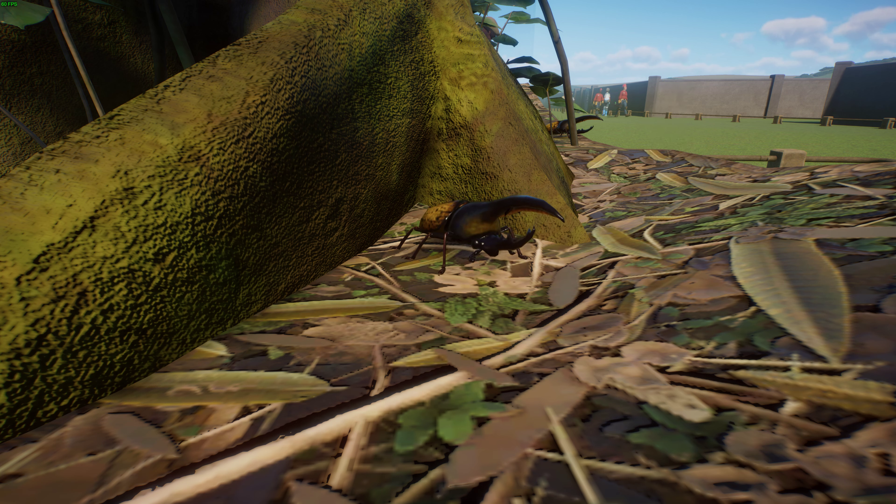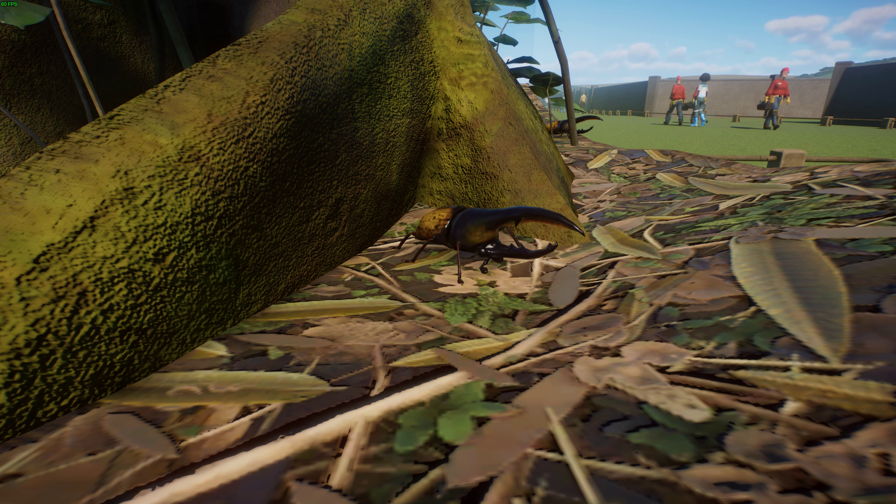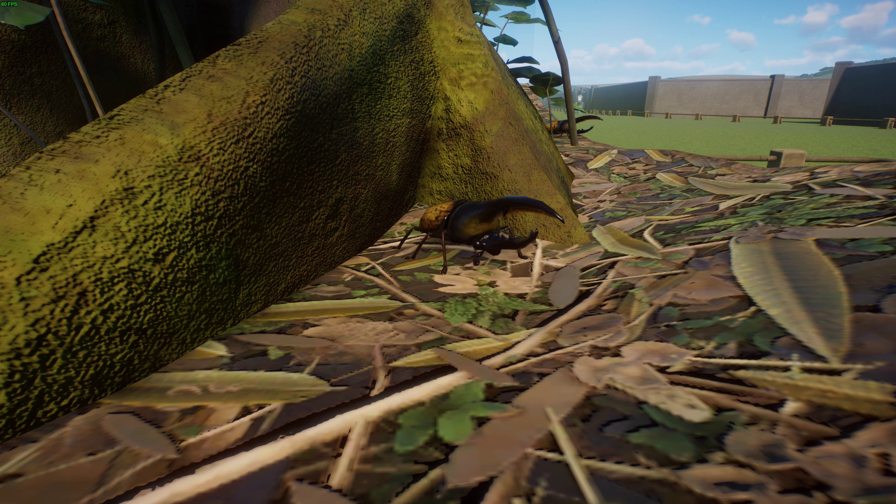The larvae are yellow-bodied with a big black head and can grow up to about 11 centimeters or four and a half inches, weighing more than 100 grams. They go through three metamorphosis stages called instars. The pupal stage can last about 30 days, and then they become adult beetles. Adults can live for about three to six months in captivity. They're saprophagous, feeding mainly on rotting wood, and will also feed on fruits and tree sap, including mangoes, bananas, pears, and peaches in captivity.